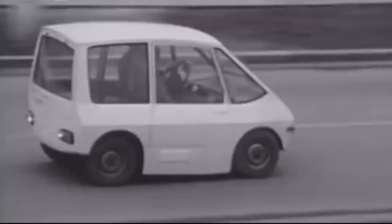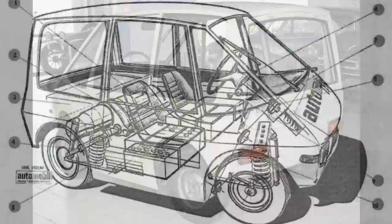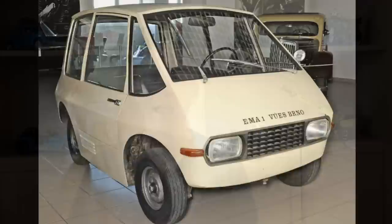Before we get started on 80s electric vehicles, here's a couple from the 70s that I missed in part 1. Thanks to Tomasz Arzynski who put me onto the EMA1. Produced in communist Czechoslovakia in 1970, it was a tiny car but could take two adults and two children. The car was driven through two motors on each rear wheel, removing the need for a differential, and like modern EVs, the direct motors allowed for regenerative braking. The top speed was 31mph or 50kmh with a range of 50km.